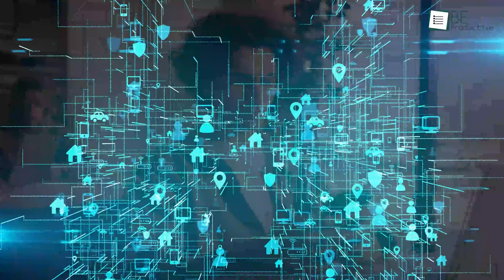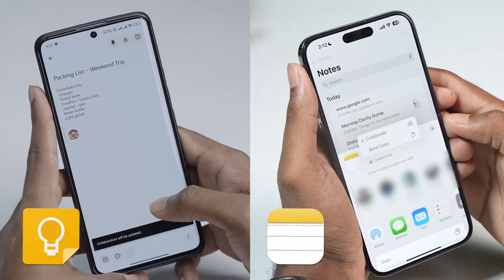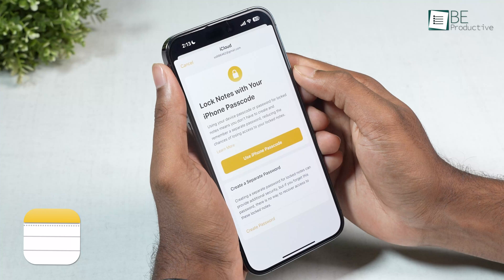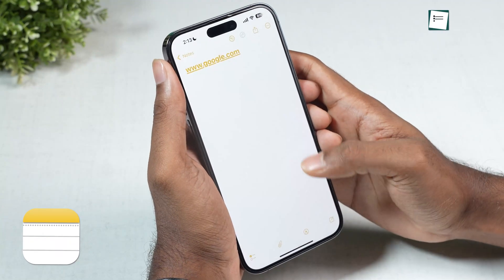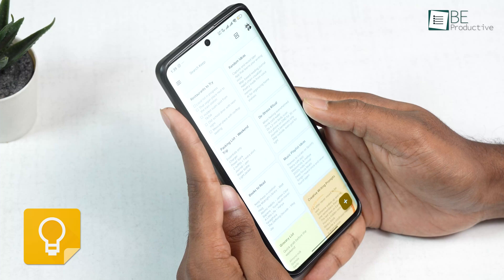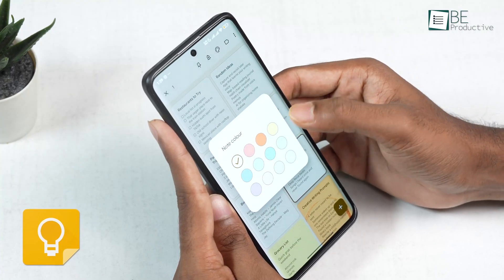Sharing and collaborating on notes is essential. Both apps allow you to share a note with others and edit it together in real-time — changes appear almost instantly for all collaborators, which is great for shared shopping lists or team brainstorming. The key distinction, however, is security. Apple Notes has a lock icon that allows you to lock any individual note with your device's password, Face ID, or Touch ID. These locked notes are end-to-end encrypted, meaning not even Apple can read their contents. Google Keep offers no such feature — there is no way to password-protect an individual note, and its security is tied entirely to your main Google account. This is a crucial difference for anyone storing sensitive information like passwords or financial details.